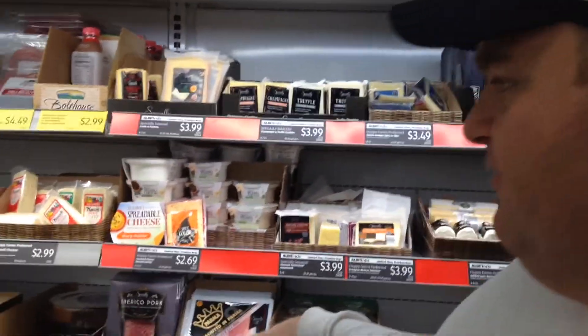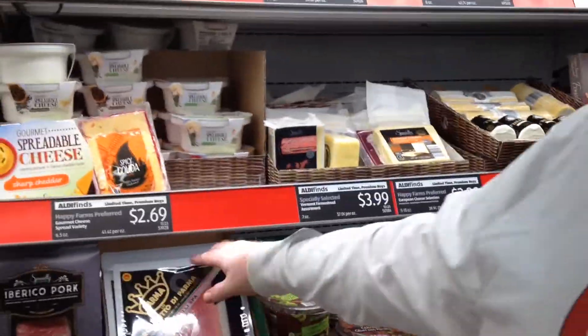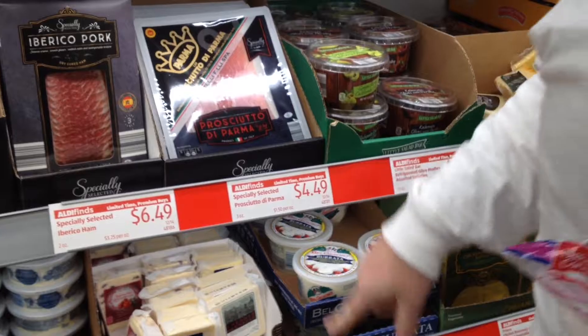I work at a cheese shop and Aldi's has cheese — some of the same cheeses we carry, but so much cheaper. It just makes me happy. I'm a nerd; I like to find the cheese. Like this right here — Prosciutto di Parma. At our place where I work, it's $9.99, and here it's $4.49. Such a good price.